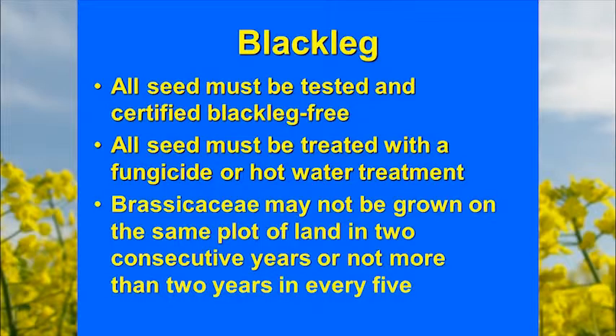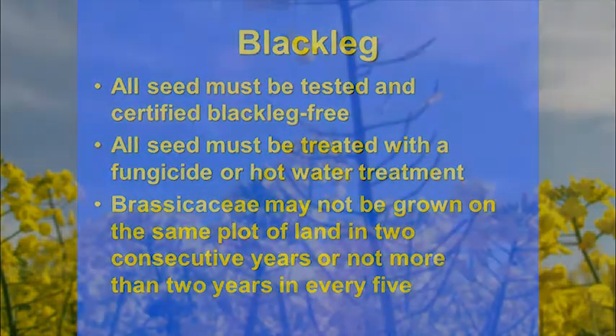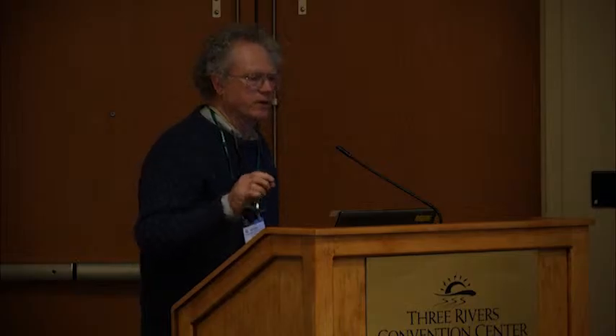Brassicas cannot be grown on a plot of land in two consecutive years or more than two out of every five years. Once established, blackleg will survive in crop residue for a number of years, so even rotating out one or two years means that debris can still survive. This is a main problem in Canada when they've tried to shorten rotations and grow canola after canola.